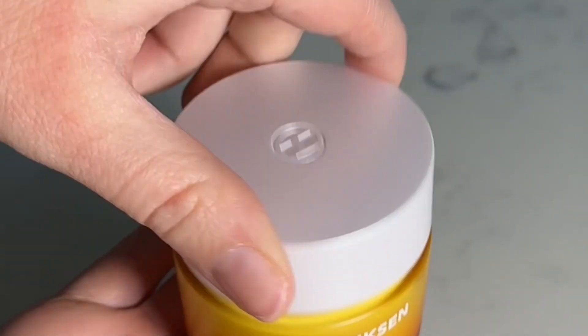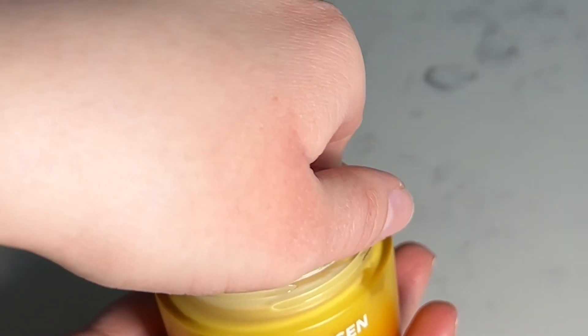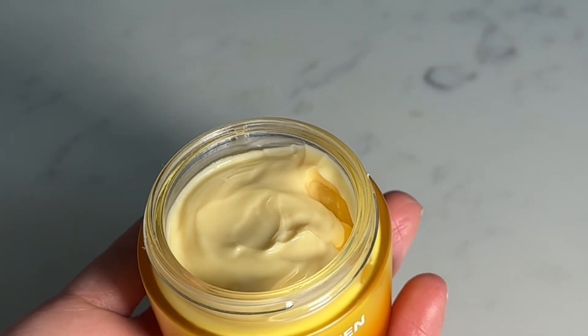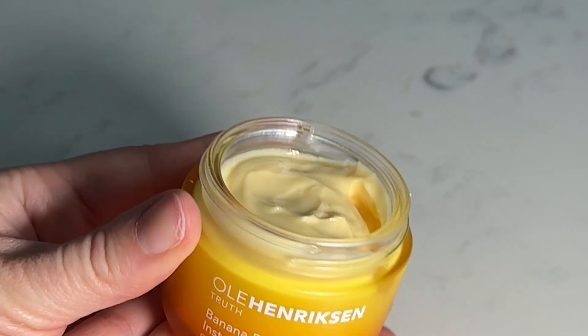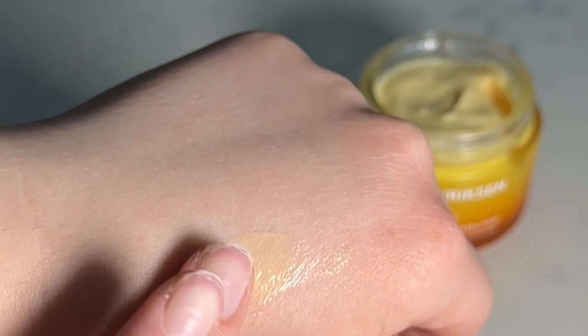It smells like fresh oranges, like the most natural smelling fresh oranges ever, and the consistency is like whipped butter. It's so nice, it's so thick and hydrating. I'm not getting paid to say this, I really, really, really love this.